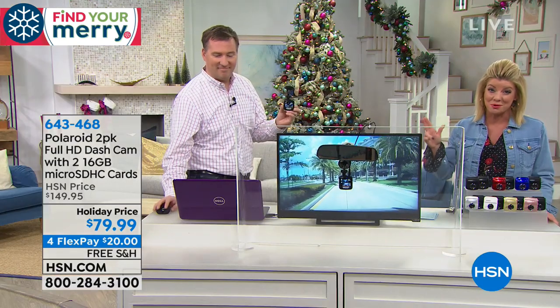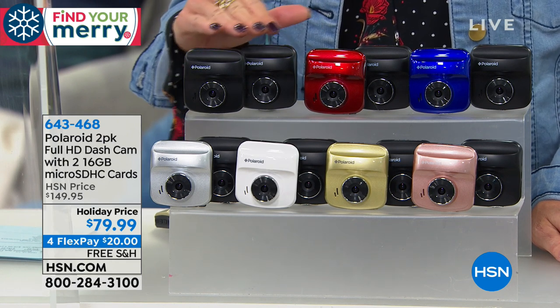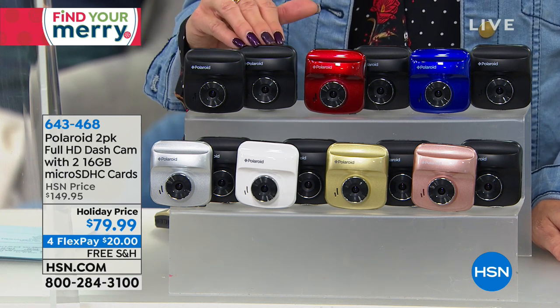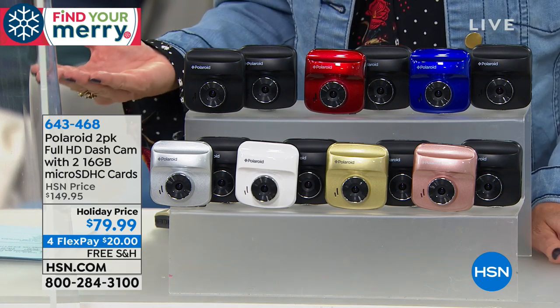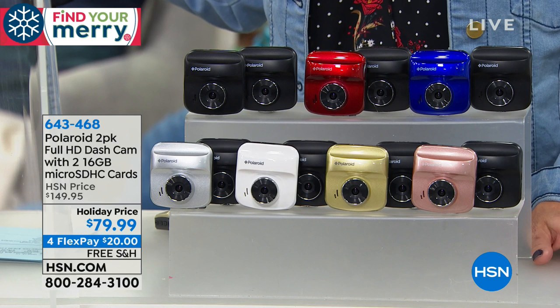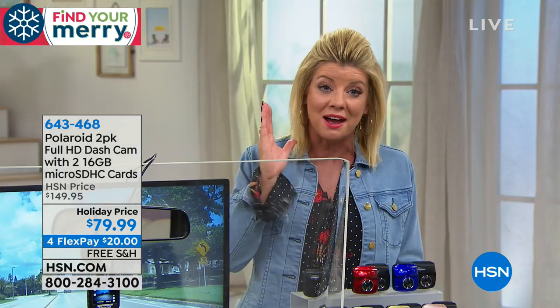You're getting a two-pack today. This is Practical Gifts, and this was a wonderful surprise to all of us. Anywhere else, this Polaroid — our number one top-rated dash cam — is $79.99 for one. We're doubling the offer, so it's two great gifts. Anyone who drives in your family, you can give the gift of confidence and security. You can't put a price tag on that. We've offered this at $149.99 and it's a customer favorite. On top of that, it's free shipping today and we're offering four monthly flex payments — that's $20 a month with any major credit card, debit card, or PayPal.